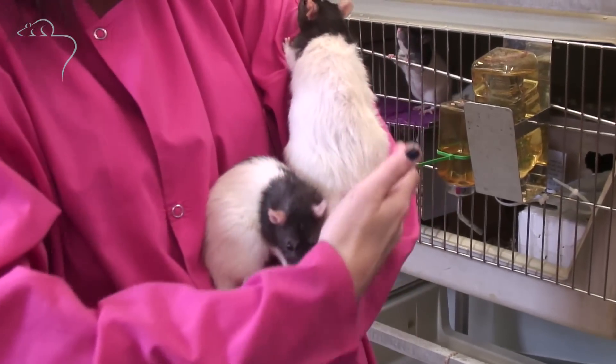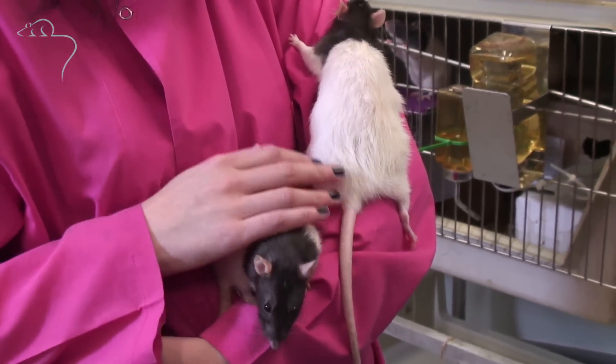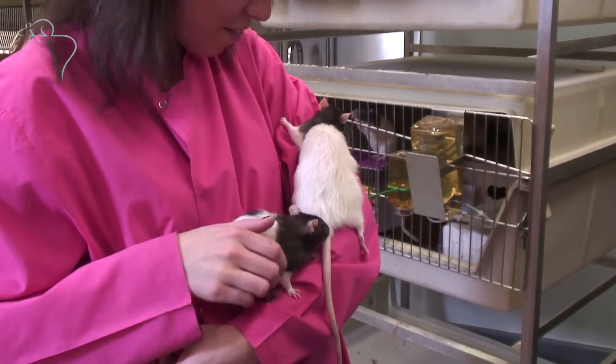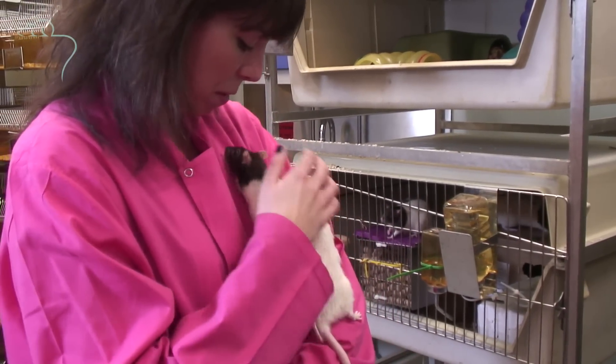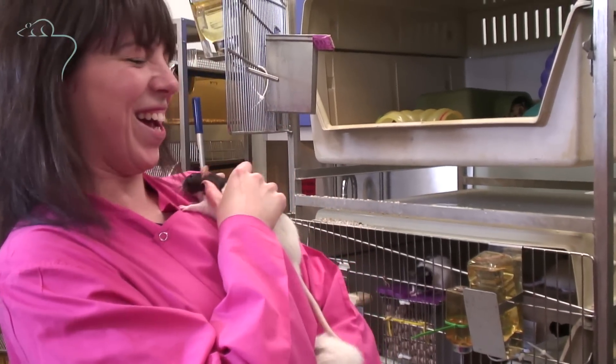These are Lister hooded rats. Because they've got a black hood, that's why they're called Lister hooded. It's just another strain of a typical laboratory animal that we use here. They are very friendly and very calm with being held. A lot of people give rats a bad press — a lot of people don't like them.